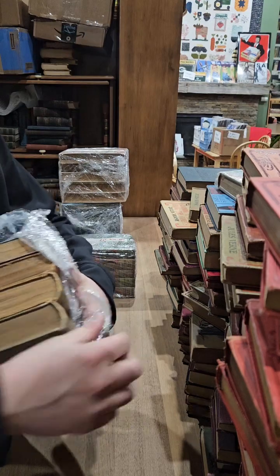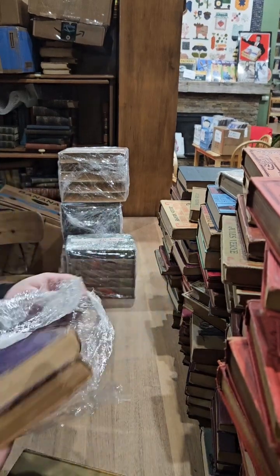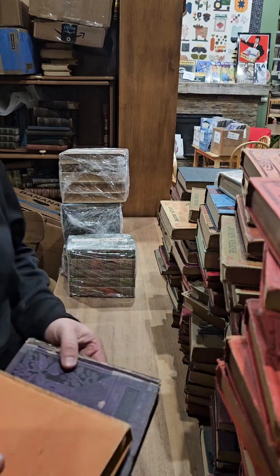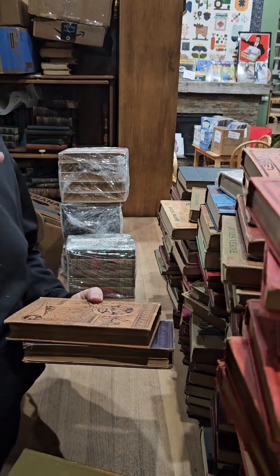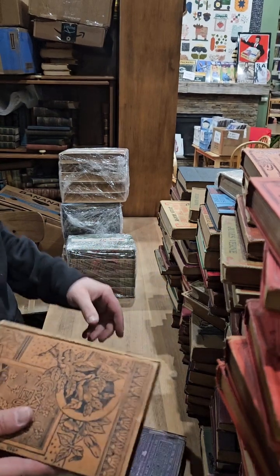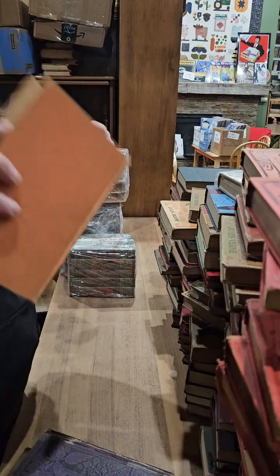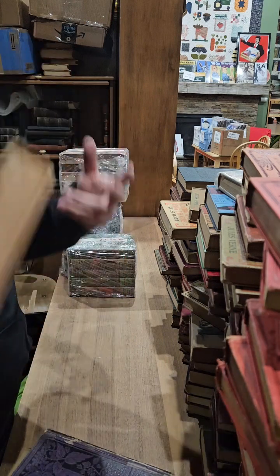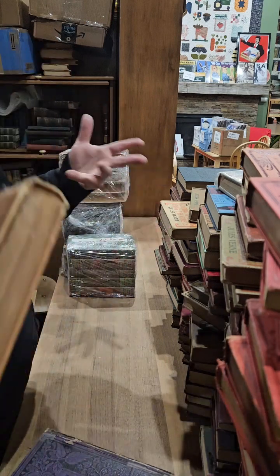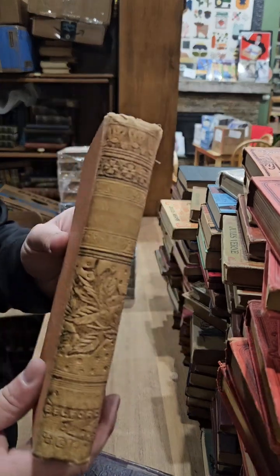One of the lots I really wanted had some really nice 1880s Jules Verne. I bid 1,000, and then the other bidder bid 1,100, so I would have had to bid 1,200. With the 30% buyer's fee that would have knocked it up another 400 bucks plus shipping — so I had to let that one go.